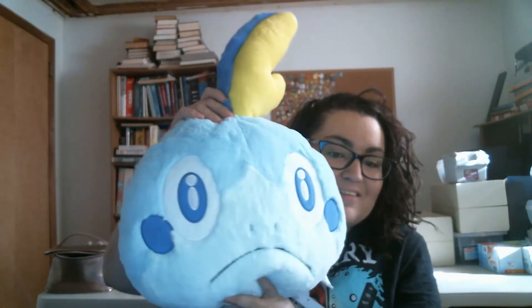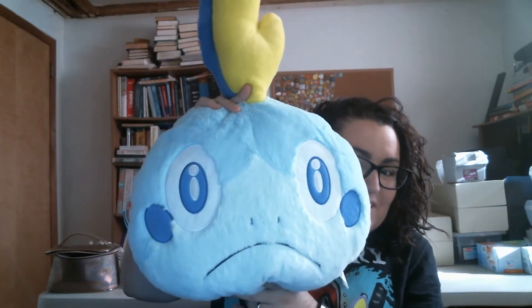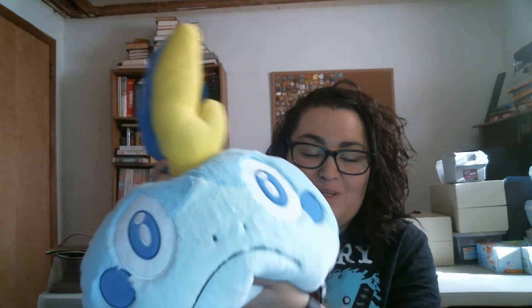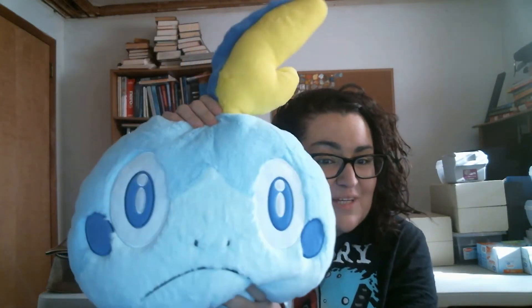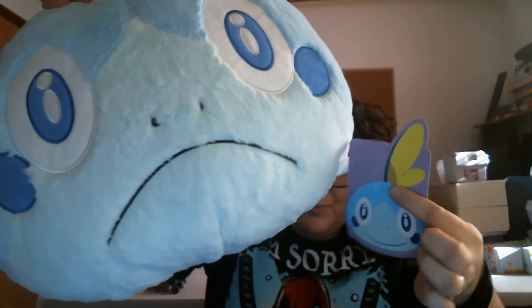Every bag had a pillow of one of the three starters, and I got Sobble. The one I was hoping to get was Scorbunny. But this is super soft too. If anyone did get a Scorbunny and wants to trade, I would be totally down to trade pillows. But if not, I'm good with my little Sobble - he is super soft. Very soft boy.